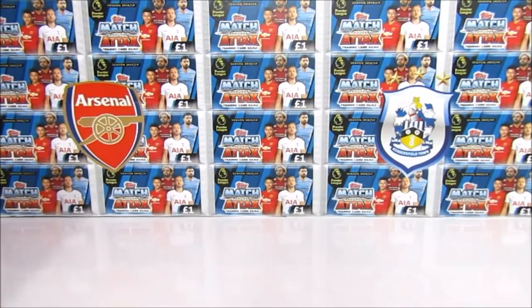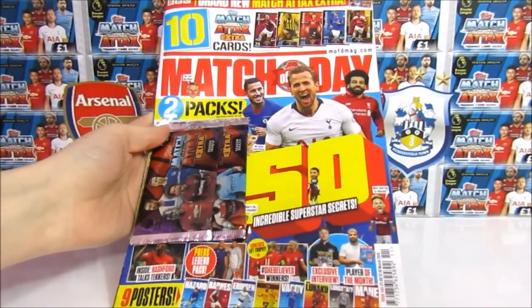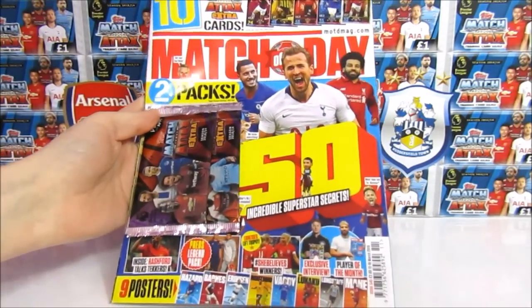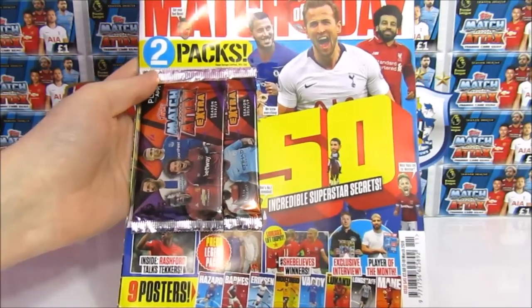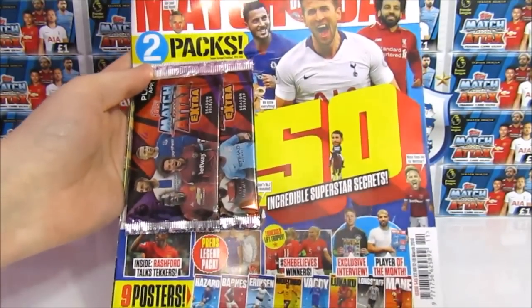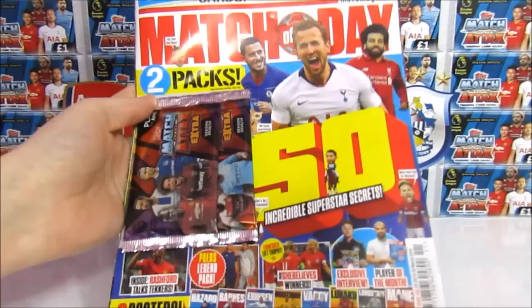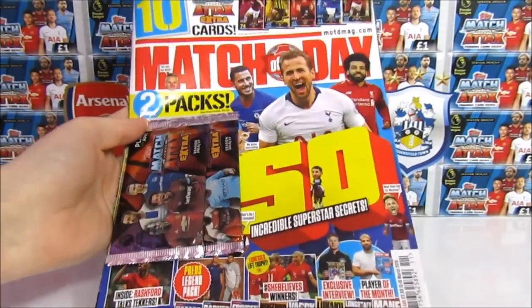Hello, we are Football Couple. And today we'll be taking a look at the brand new issue of the Match of the Day magazine, which comes with two preview packs of the upcoming Match Attax Extra 2018-19 collection. We'll take a look at the packs first and then go through the mag second.